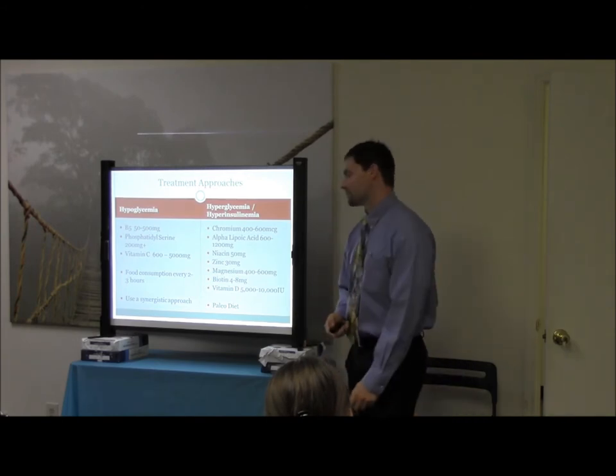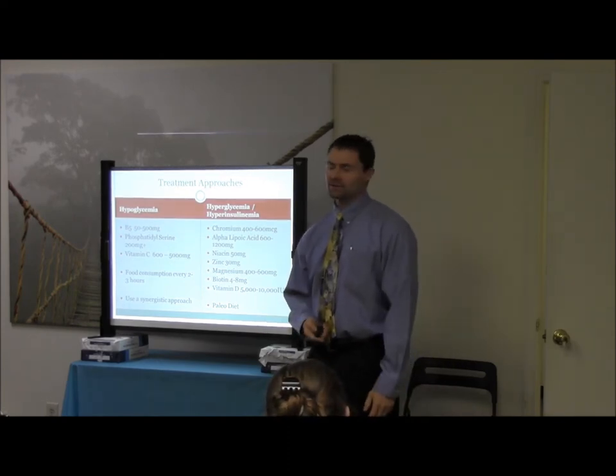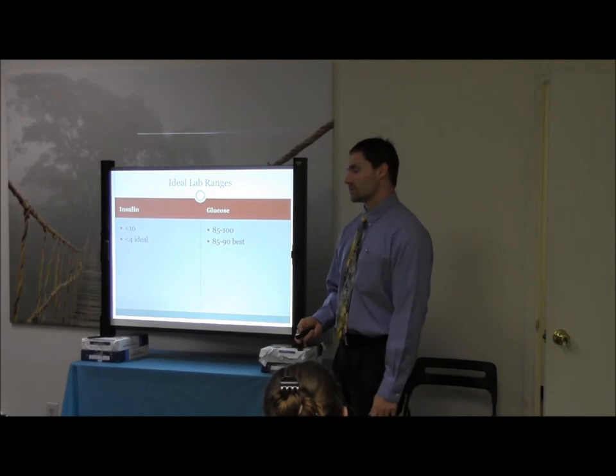And then the paleo diet for these individuals. If you guys don't have information on the paleo diet, go to my clinic website — you can have it all. Use it, whatever you need to do to get results with your patient.